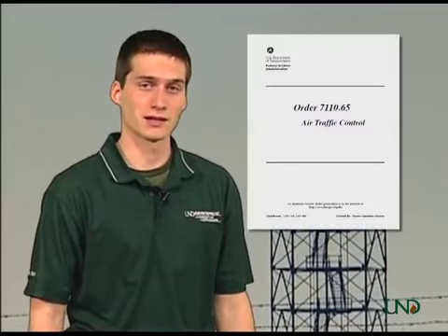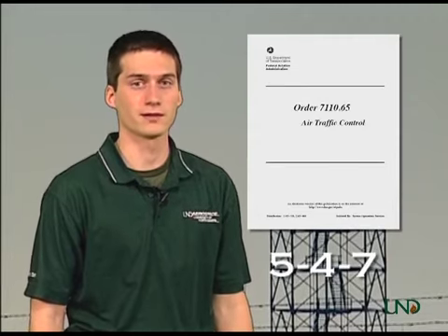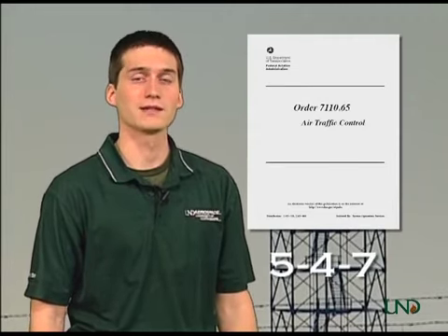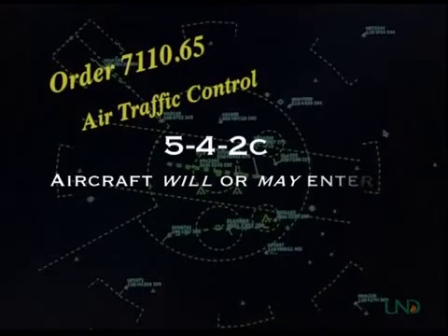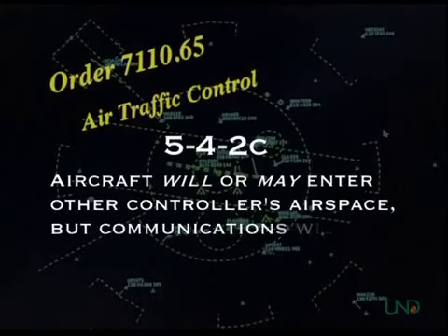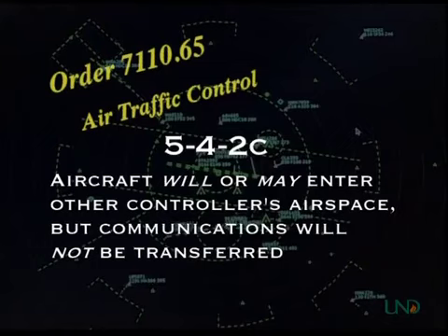The rules governing point-outs are found in the 7110.65, Chapter 5, Section 4, Paragraph 7. A point-out is defined as a physical or automated action to transfer the radar identification of an aircraft to another controller, if the aircraft will or may enter the airspace of another controller, and radio communications will not be transferred.